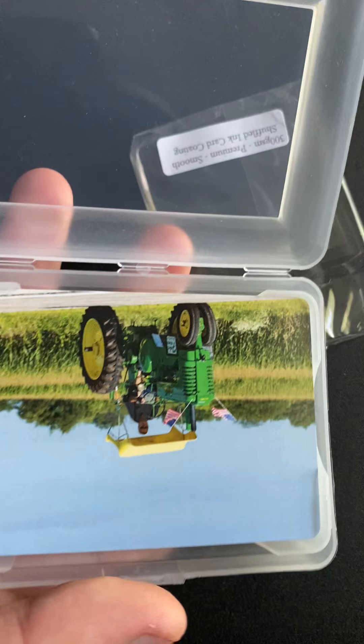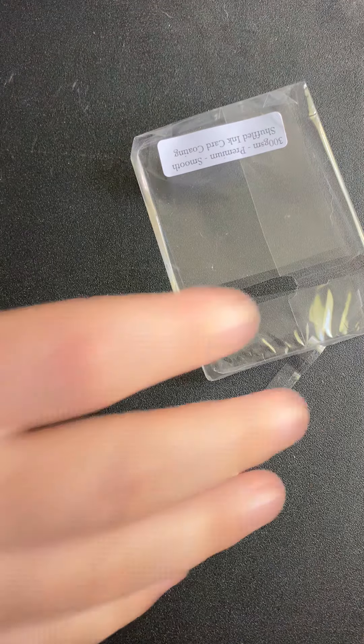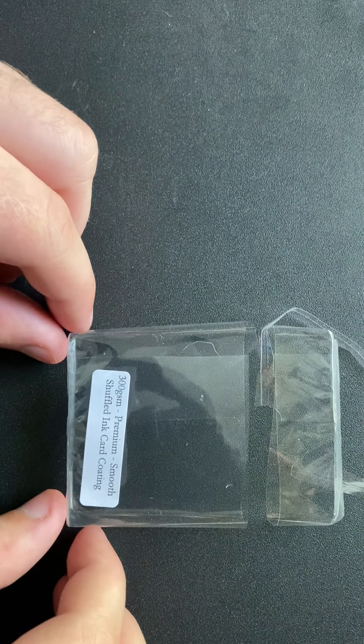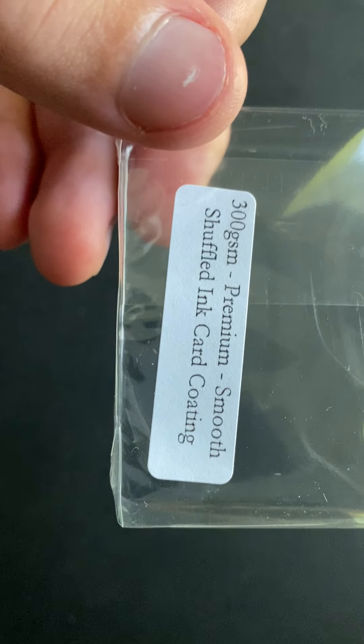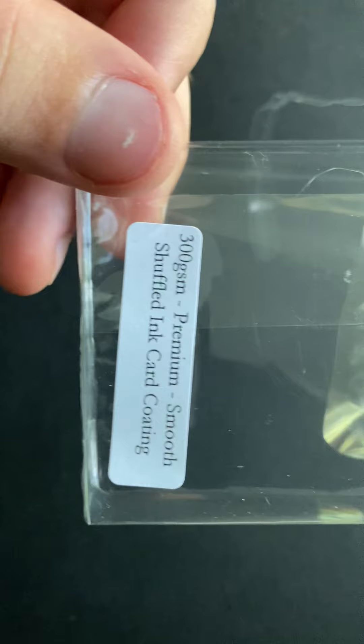It's kind of a strange case, honestly. I don't really like it, especially if I'm trying to make a trading card game. This is the 300 GSM premium smooth Shuffled Ink card coating — that's their premium version, similar to how Bicycle has their prestige line. I don't know, I like the Bicycles more, to be completely honest.